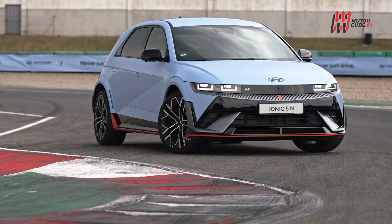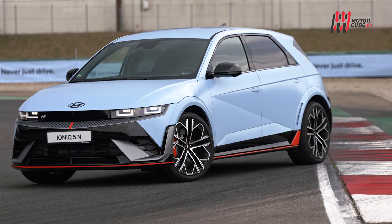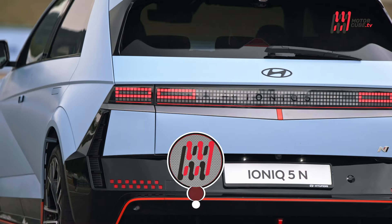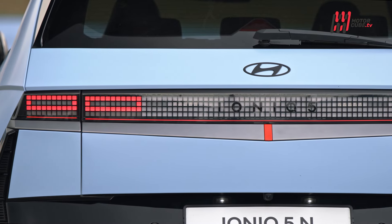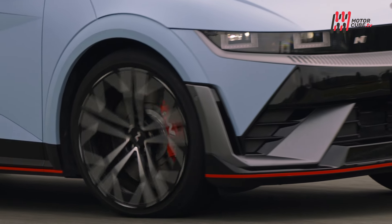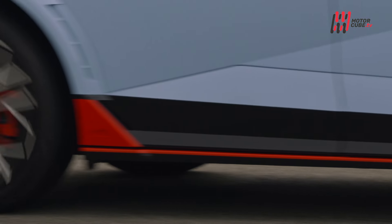Hyundai ha inaugurato una nuova era delle alte prestazioni con il lancio della Ioniq 5N, il primo modello completamente elettrico della sua gamma N. Questa vettura rappresenta non solo un passo avanti della mobilità sostenibile, ma anche un'esperienza di guida senza pari. Equipaggiata con le più avanzate tecnologie derivanti dal motorsport, la Ioniq 5N si afferma come la Hyundai stradale più potente mai prodotta.